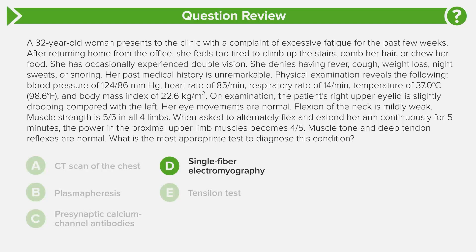Answer choice A is CT scan of the chest. This is relevant to myasthenia gravis — you do a CT chest to look for a thymoma. If found, you remove it and symptoms significantly improve. But this is a way to look for thymoma, not how you diagnose the condition itself.